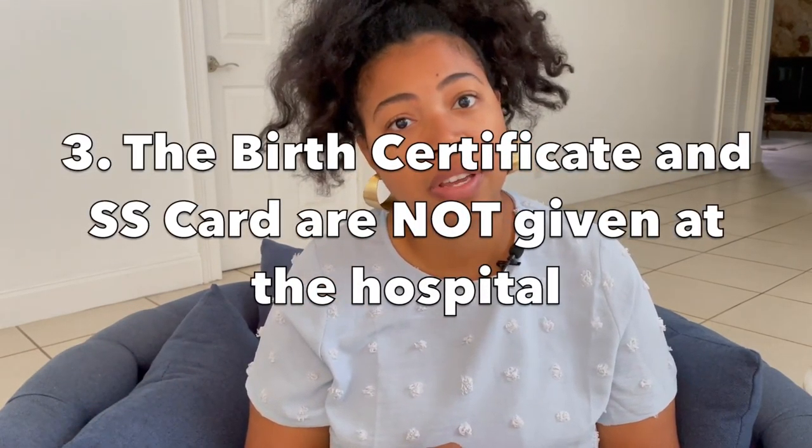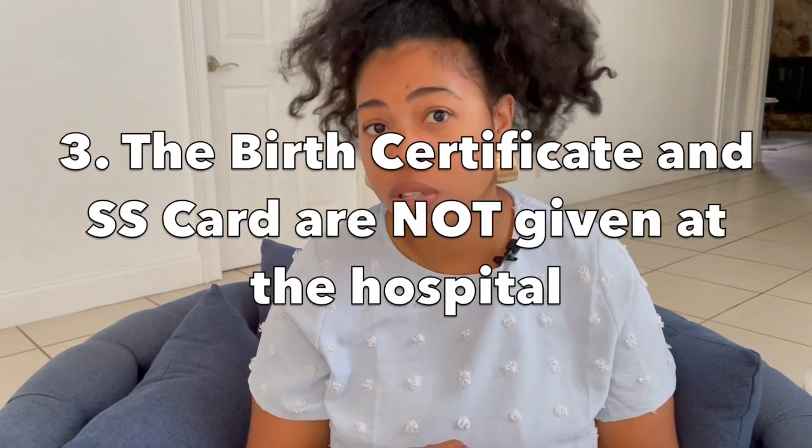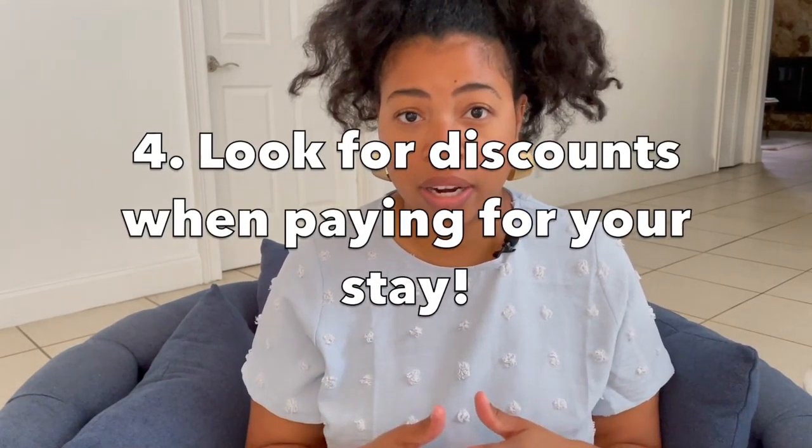The third thing is you won't be getting the birth certificate or the social security card for your new baby when you're in the hospital. This is something that's actually mailed to you after you leave the hospital. You may have an option to get a discount while you're there, so you won't have to worry about paying your entire copay.